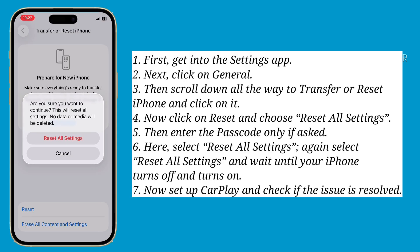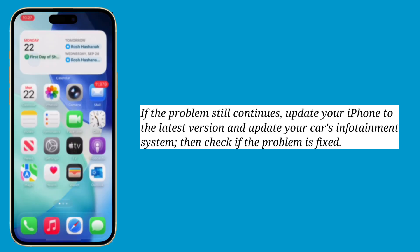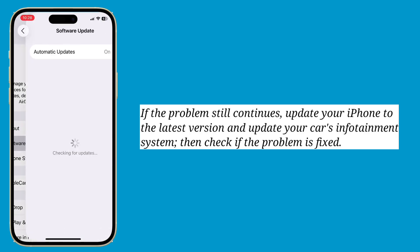Now set up CarPlay and check if the issue is resolved. If the problem still continues, update your iPhone to the latest version and update your car's infotainment system, then check if the problem is fixed.